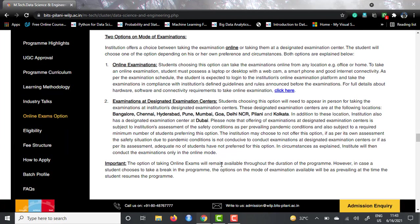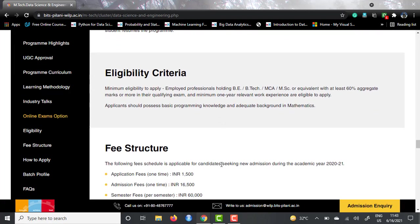The main thing — eligibility criteria. Employed professionals who have a degree in B.Tech, B.E., MCA, or M.Sc with at least 60% in their degrees and a minimum of one year of relevant work experience are eligible to apply. Undergraduates right out of college are not eligible, but as soon as you gain just one year of experience you will be eligible. Applicants should also have basic programming knowledge and an adequate background in mathematics, as there will be a lot of statistics involved.